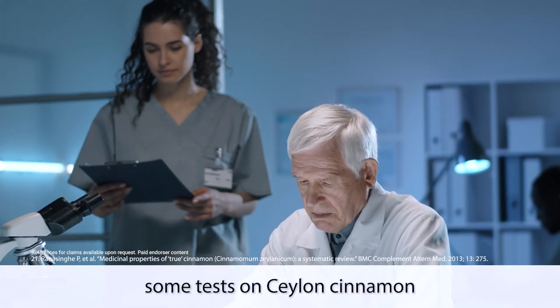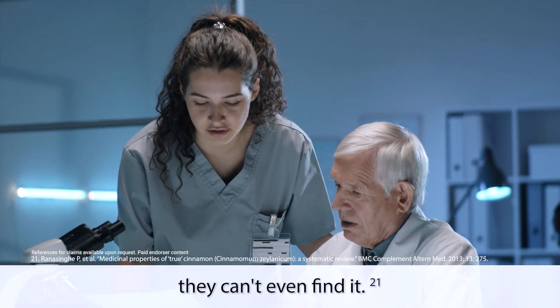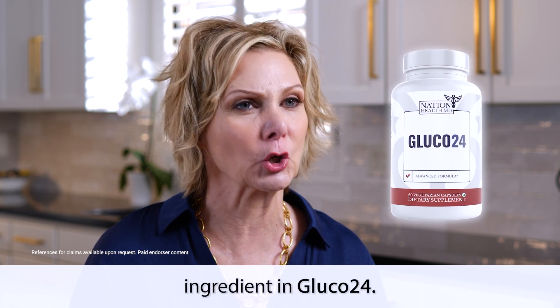In fact, some tests on Ceylon cinnamon have found that the coumarin in it is so low, they can't even detect it. That's why Ceylon cinnamon is the second AMPK-triggering ingredient in gluco-24.